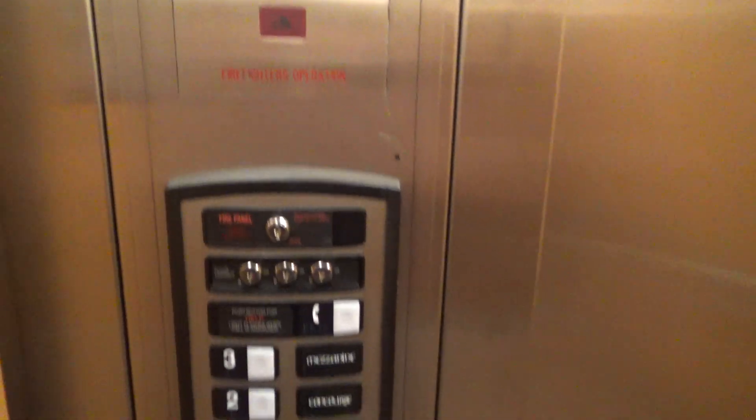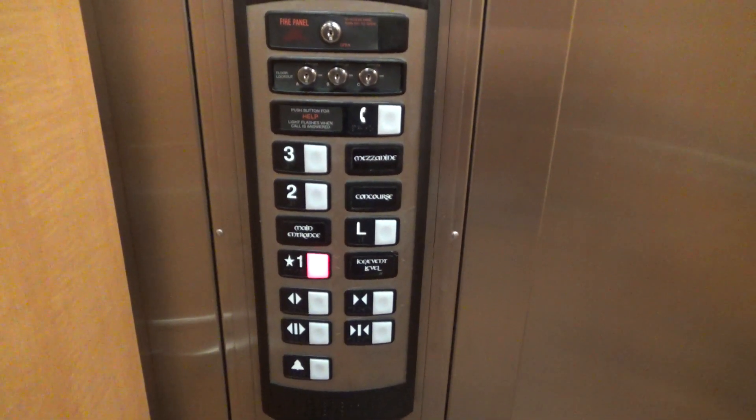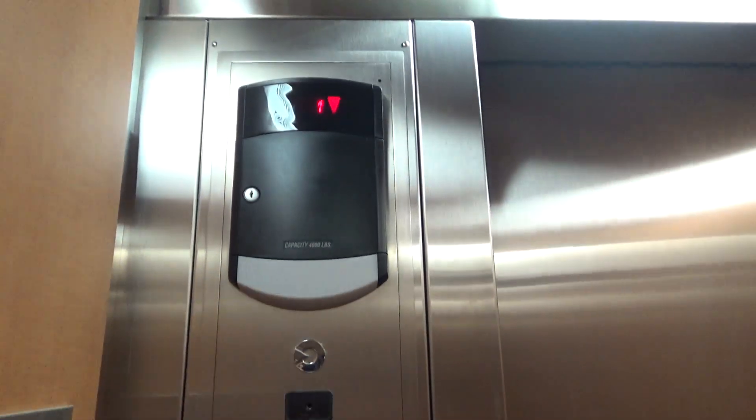You don't always see new Schindlers with phone jacks — that's interesting. All right, here we are, one.